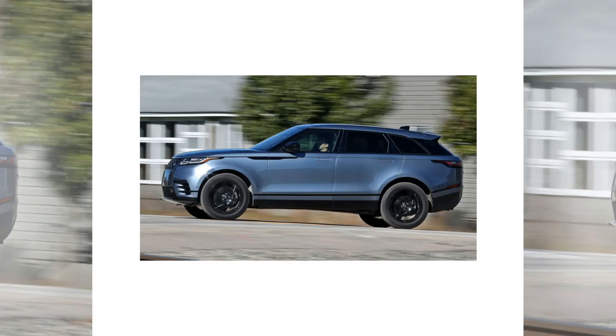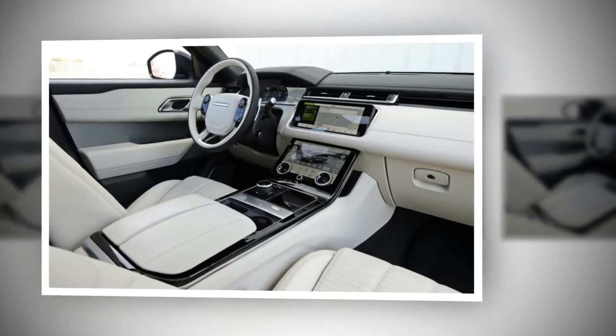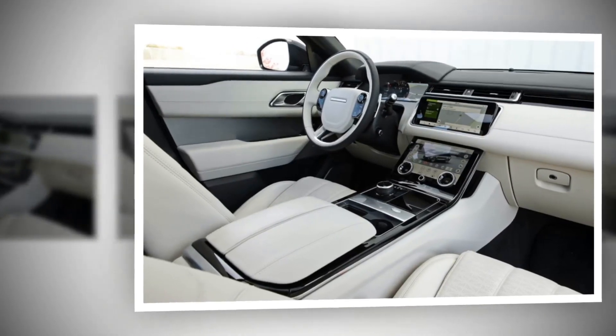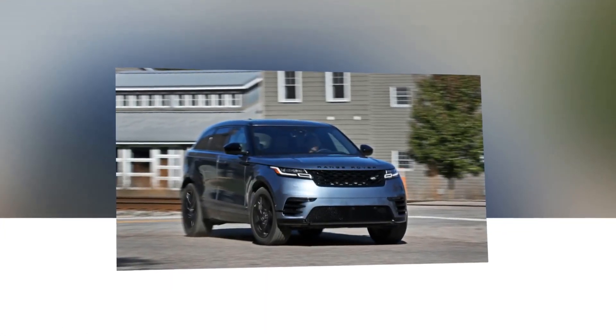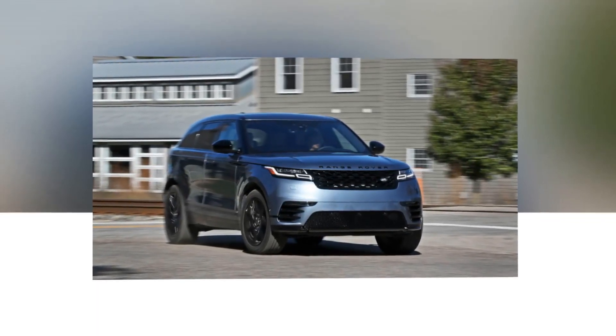The Velar uses slim lights and a tapering roof for visual pop. Two new touchscreen displays wow occupants and drastically reduce the cabin's hard button count. All-wheel drive and a turbocharged four-cylinder engine are standard, while a diesel four-cylinder and a supercharged V6 are available.